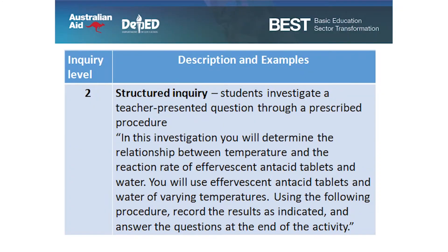Inquiry level two: structured inquiry. Students investigate a teacher-presented question through a prescribed procedure. Example: 'In this investigation, you will determine the relationship between temperature and the reaction rate of effervescent antacid tablets and water. You will use effervescent antacid tablets and water of varying temperatures. Using the following procedure, record the results as indicated and answer the questions at the end of the activity.' The teacher gives the problem and the procedure, but it's the students who will find out the answer or solution.